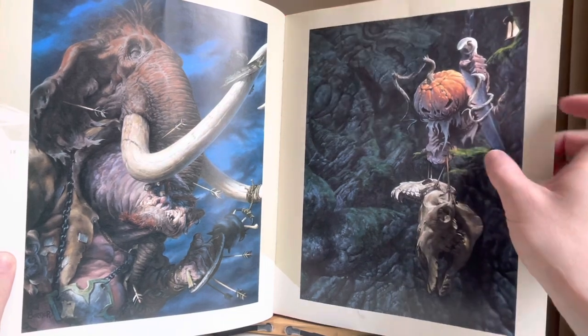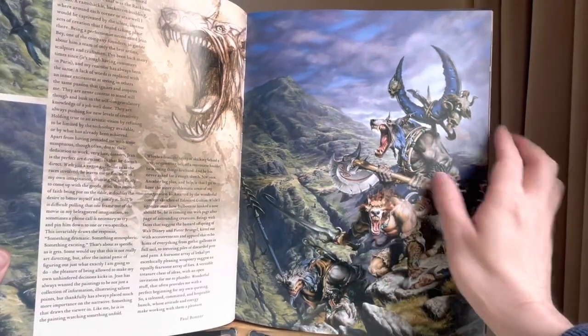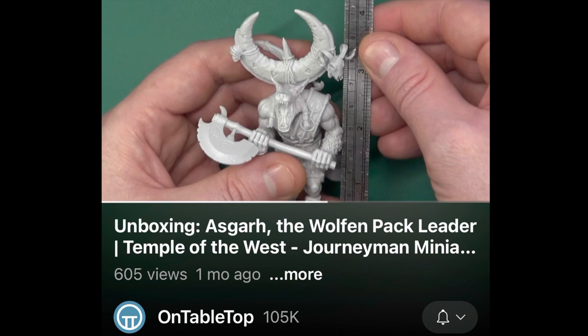I don't ever remember any pumpkin-headed men. And then there are these, which are kind of lost to time, but again it's been produced by Temple of the West and Jerry at OnTabletop has done a lovely video of it.